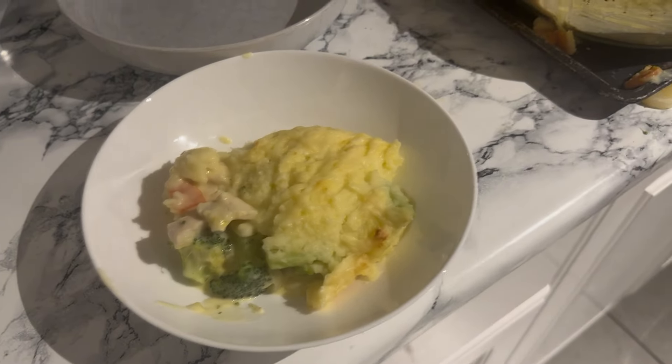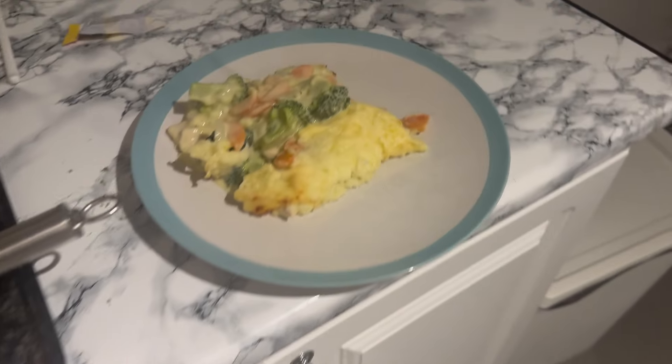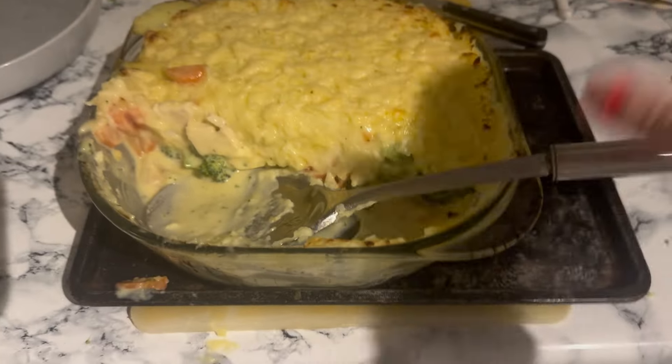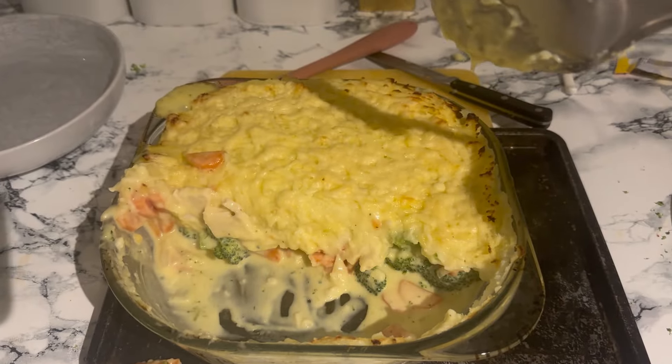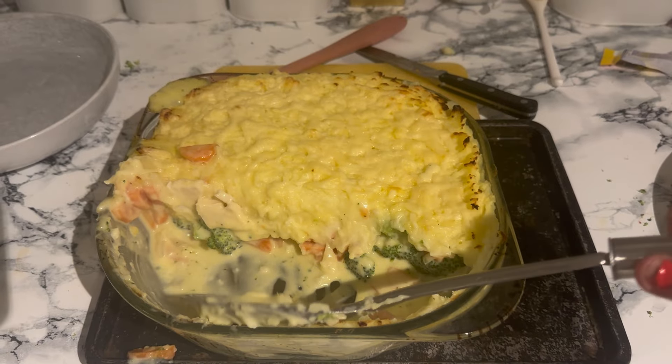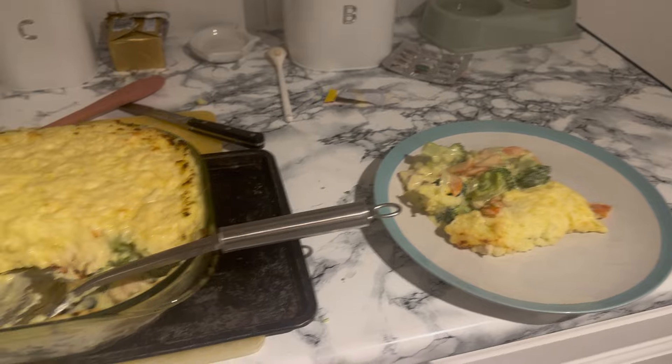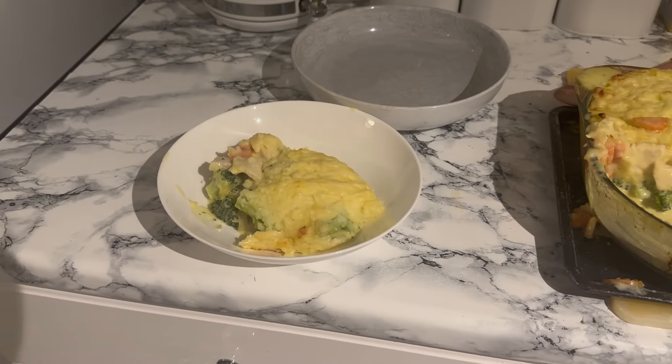Here it is dished up — that's Maria's, that's mine. Mark is still at work so I'll dish his up in a minute. That's what it looks like inside. Really nice — I'm looking forward to it. I call it chicken pot pie and I love it, it's one of my favourites.